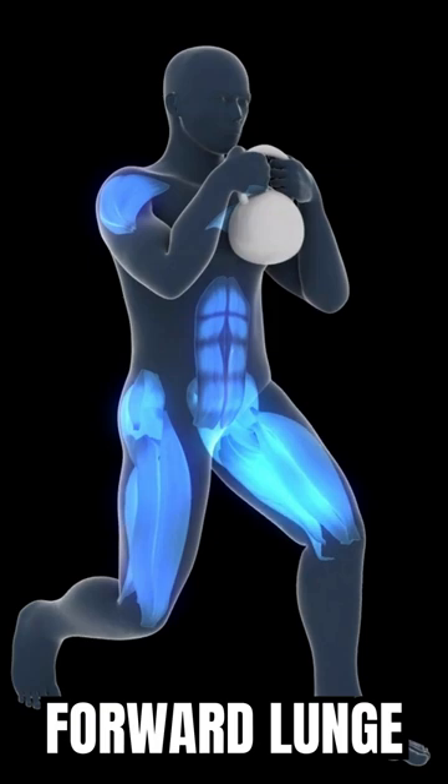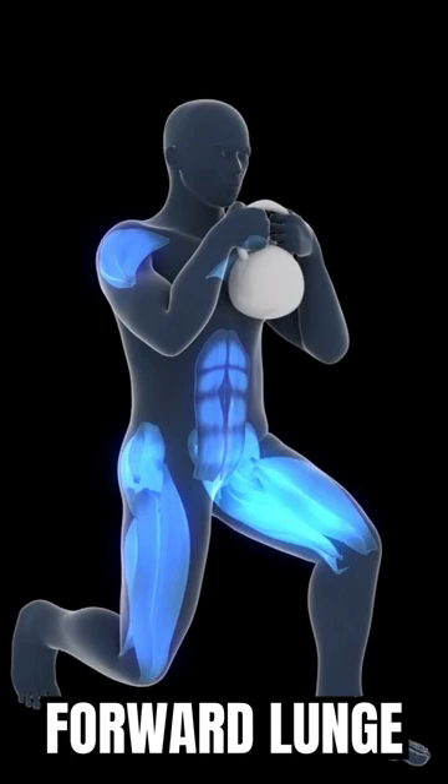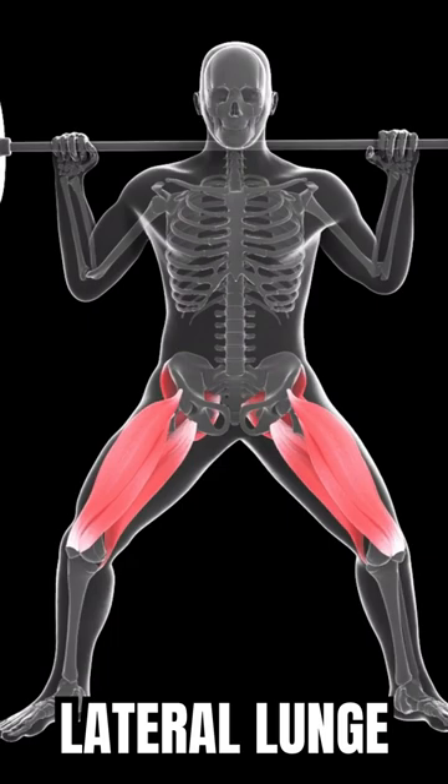Both lateral and normal lunges are extremely beneficial for doing just that. These exercises build up your quads and hamstrings, and increasing strength in these areas will give you overall more stability when rapidly changing direction.